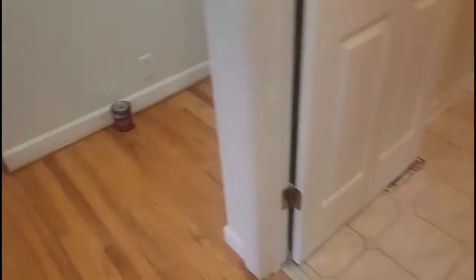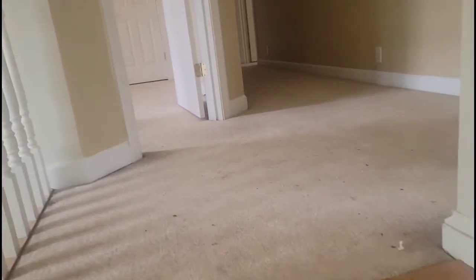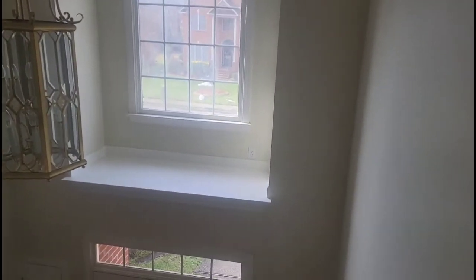I'll take you upstairs real quick. All these closets have been redone as well — all the way up, all the way down, all the side rails. Here's the top shelf — as you can see all the crown up here has been painted as well. Now this used to be the first blue room — it is now in the Navajo Sand.